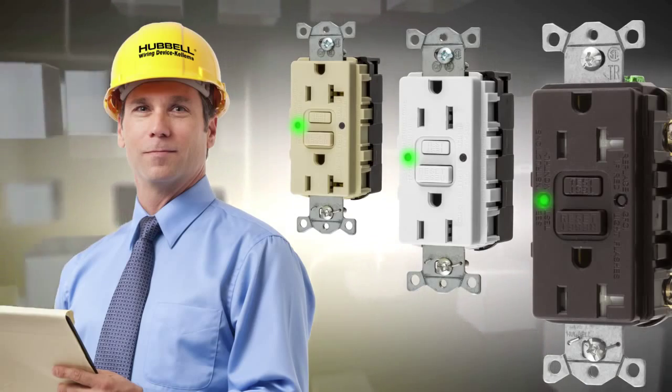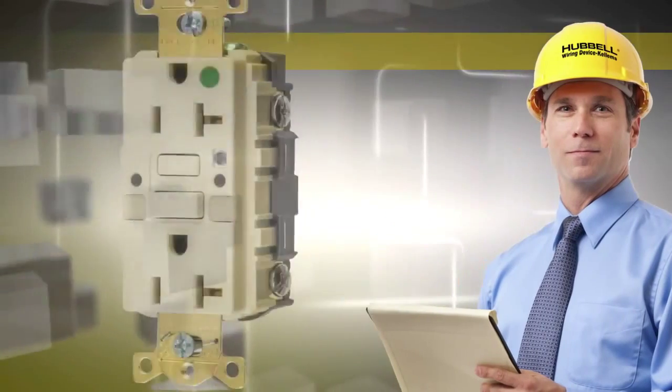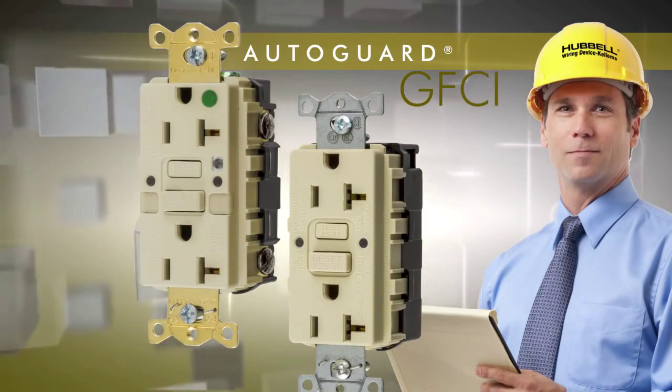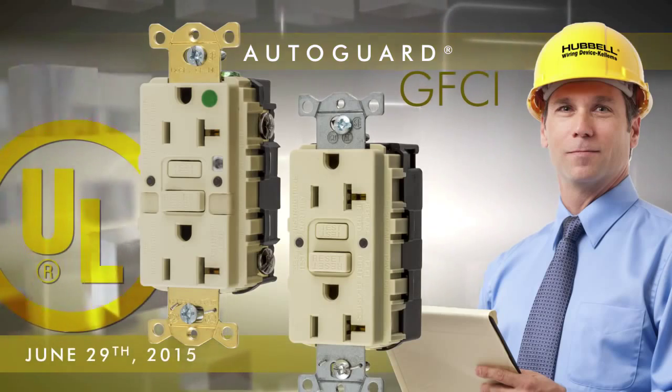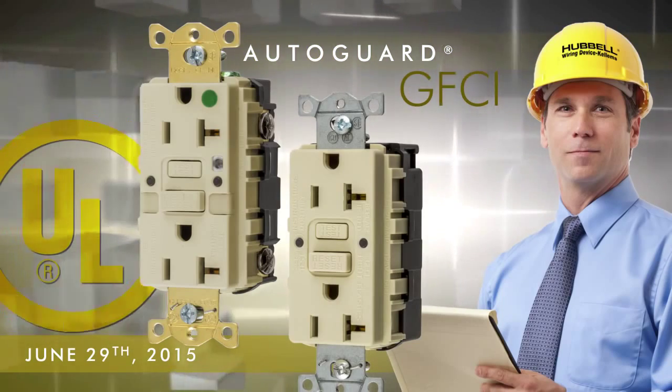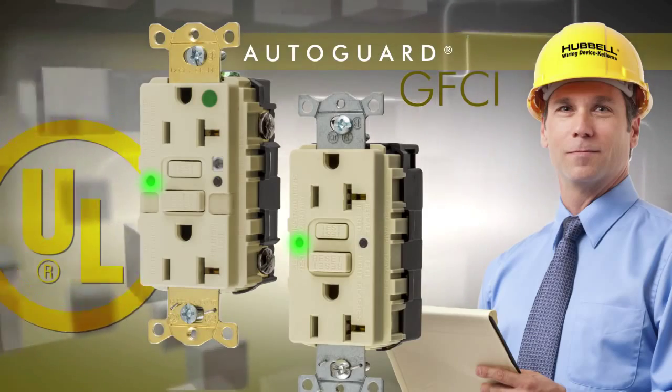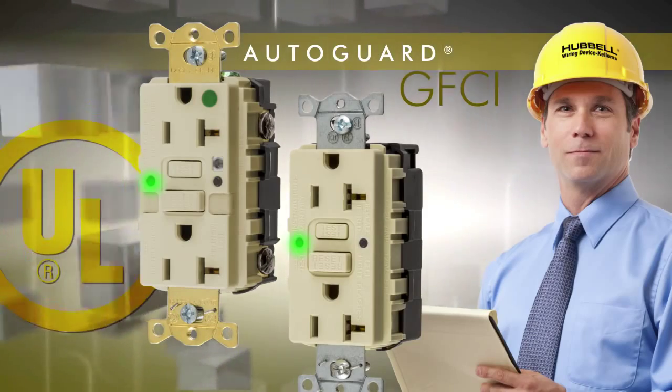To solve this problem, Hubbell introduced its AutoGuard self-testing ground fault protection more than a decade ago. The industry is now following suit. As of June 29, 2015, UL will require self-test monitoring capabilities on all ground fault circuit interrupter receptacles.